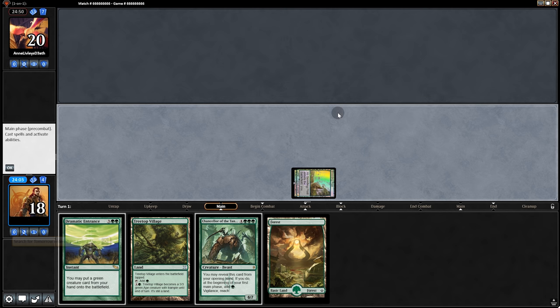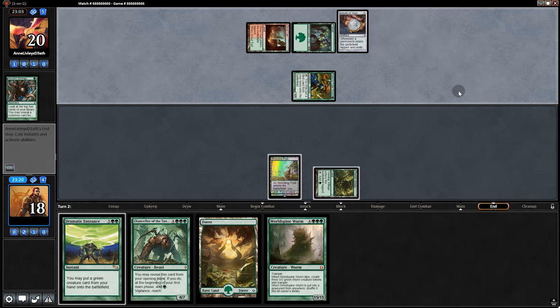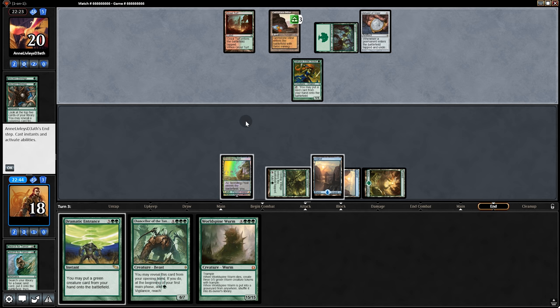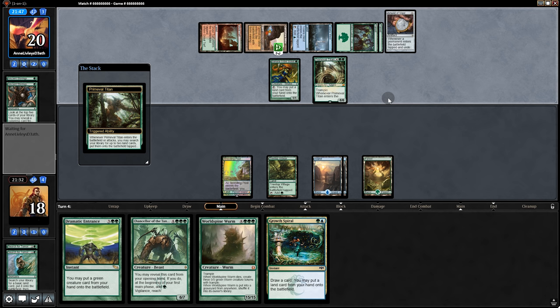We pull a Worldspine Wurm — that's pretty good. We play Search for Tomorrow and pass back. Opponent plays Ancient Stirrings. We Search for Tomorrow, and next turn ramp further. Opponent plays another Ancient Stirrings grabbing the Amulet. They might have something big coming. Probably the best time to fire Dramatic Entrance is end of their next turn. There should be one Pact of Negation floating around but we'll probably be okay. I'm going to put that land in.